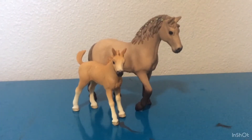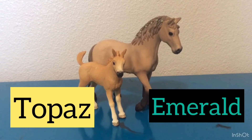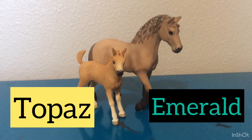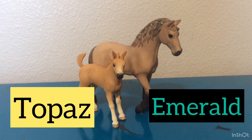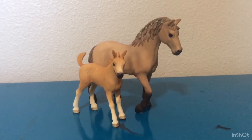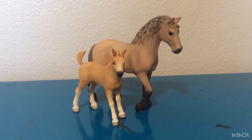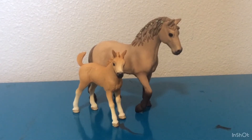I decided to do these two horses together since they are both quarter horses — Emerald and Topaz. I love Emerald's mane, which is what I named her; I think it's a green on her mane. I really want to get another quarter horse mare exactly like her so I can repaint it. Let's get on to the next horse.